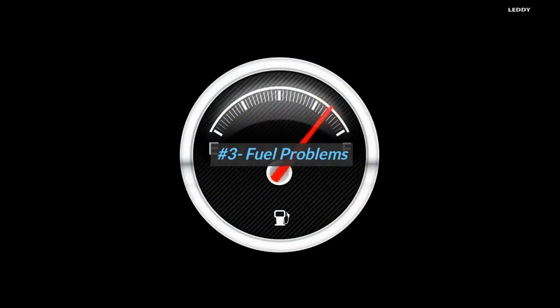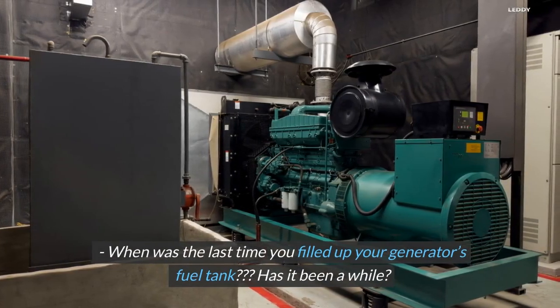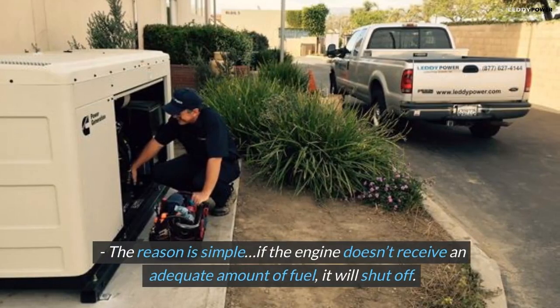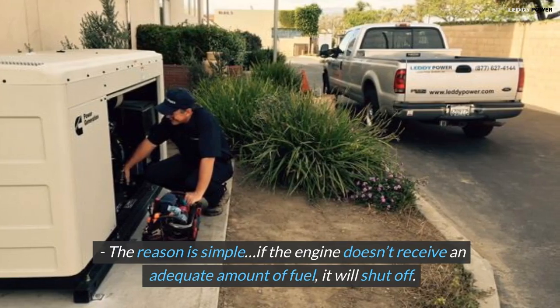Number 3: Fuel Problems. When was the last time you filled up your generator's fuel tank? Has it been a while? An insufficient fuel supply to the engine can cause the generator to shut off under load. The reason is simple — if the engine doesn't receive an adequate amount of fuel, it will shut off.